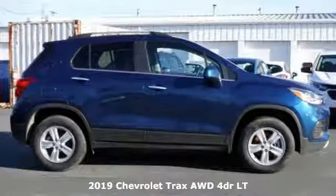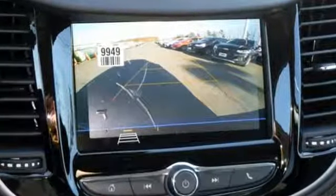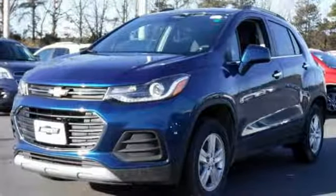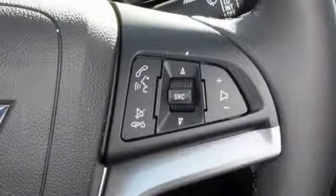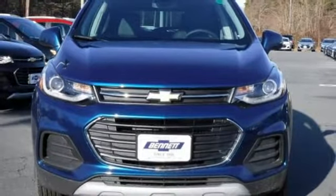And it comes with all the amenities you need: intercooled turbo inline four-cylinder engine, manual tilting steering column, Bluetooth streaming audio, manual telescoping steering column, power heated mirrors, Chevrolet MyLink voice activation, aluminum wheels, Apple CarPlay, Android Auto, and automatic transmission. The time is now.